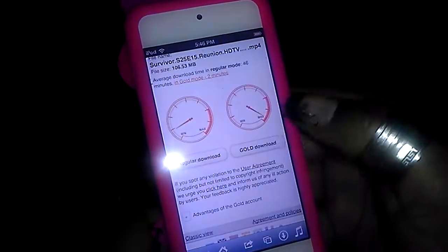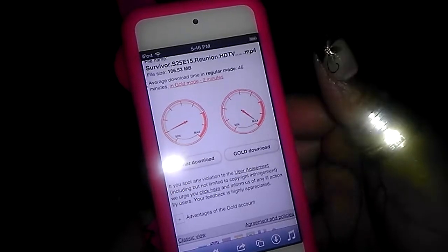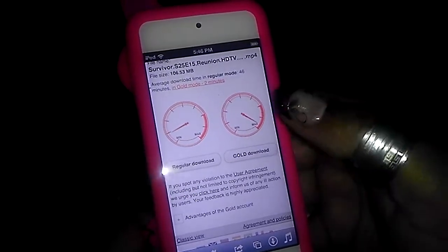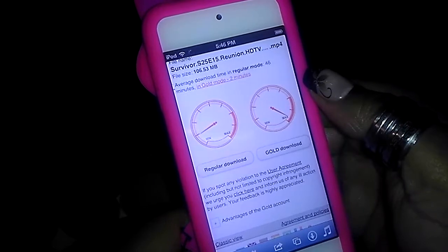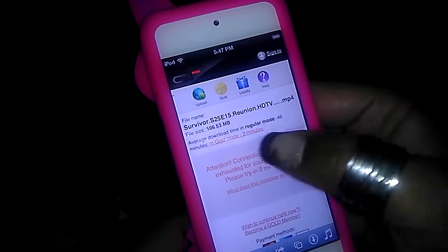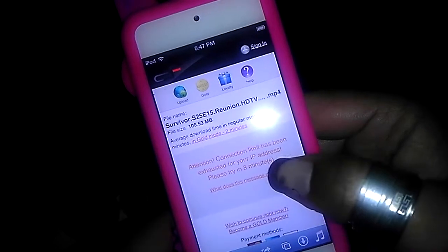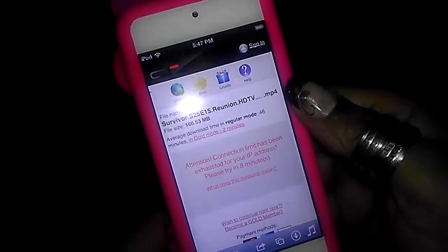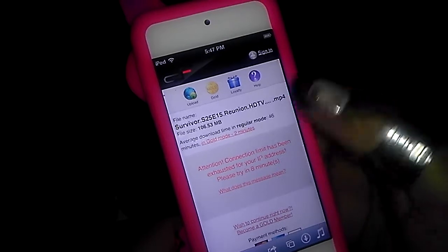If you choose to go download, that is the paid download. Go download costs altogether $9.99 a month, and you have a whole month of downloading as many videos every two minutes — that's the maximum. It's super fast and you can download a thousand videos if you want. But if you don't want to pay the $9.99 for that month and want completely free, you go for a regular download. It's going to take way longer to download — average download time in regular mode is 46 minutes, in gold mode is 2 minutes. Right now it says: Connection limit has been exhausted by your IP address, please try again in 8 minutes. This means we've already been downloading movies, so I have to wait 8 minutes because I'm a free user. If I was a gold mode person, I wouldn't have this message and I would be downloading right now.